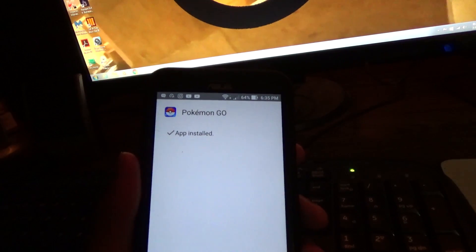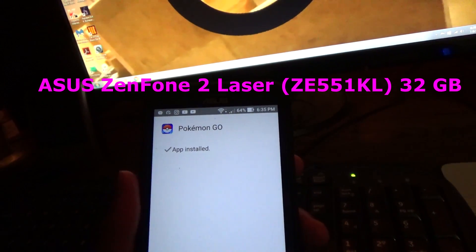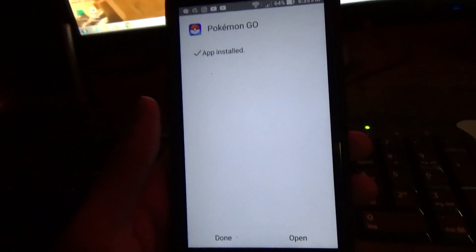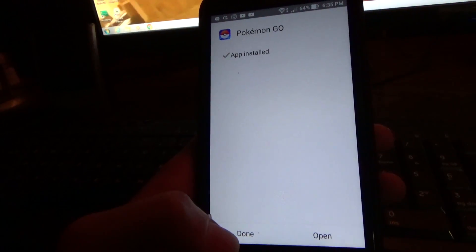This is the Asus Zenfone 2 ZE551KL — I think it's the best version of the Zenfone 2 Laser, and I'm actually going to be doing a full review on this pretty soon, but I wanted to get this video out and I haven't had the time.